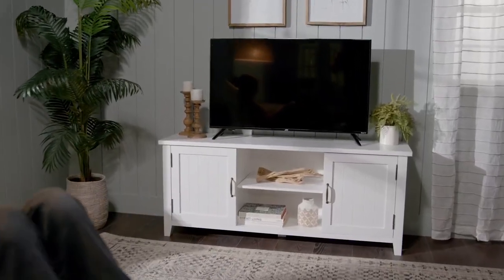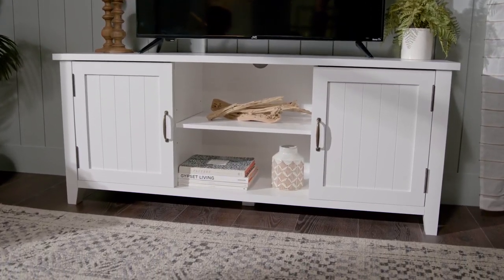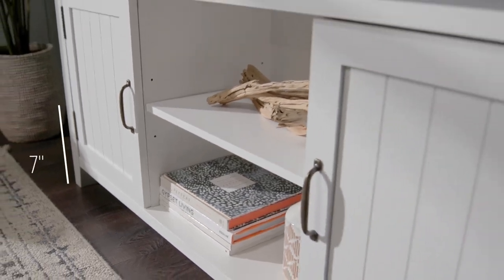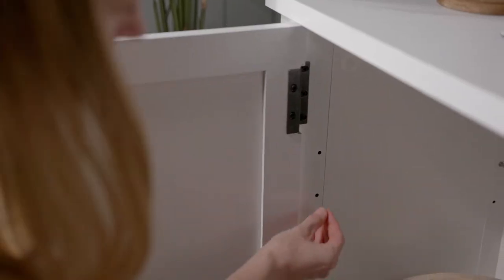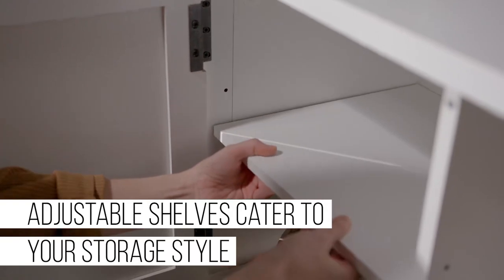The top surface can hold up to 150 pounds and the three adjustable shelves can hold up to 30 pounds each. The TV stand also has cord management ports to keep your cables neat and organized. You can get this TV stand for only $177.99 using the link in the description, which is a great price for such a beautiful product.